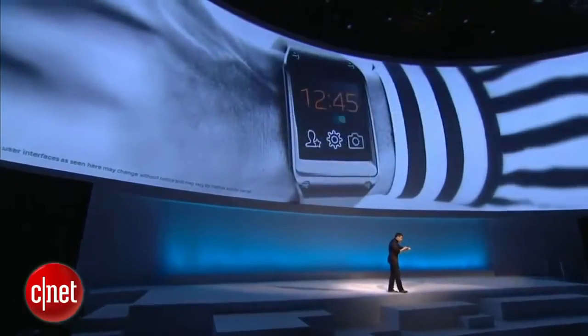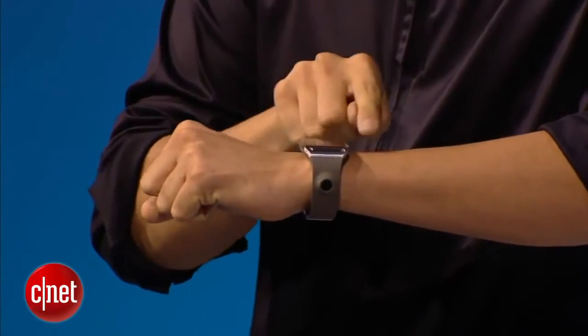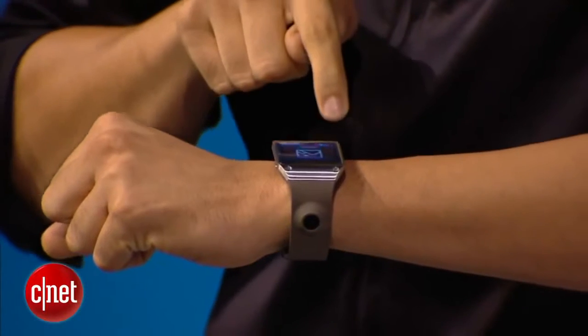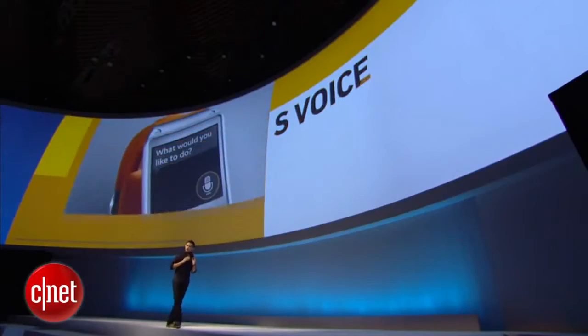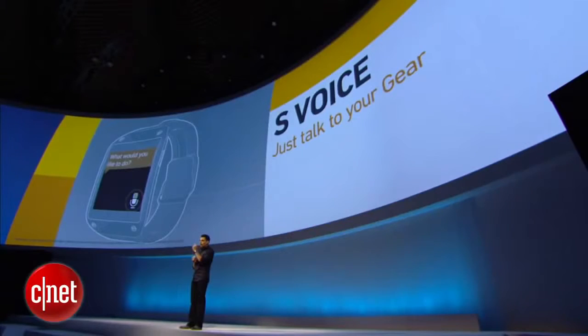A gentle swipe takes you from one feature to another, and you can tap anywhere to go a level deep. Going back is as simple as swiping down from the top bezel. To top off the voice capabilities of Gear, we added S-Voice.